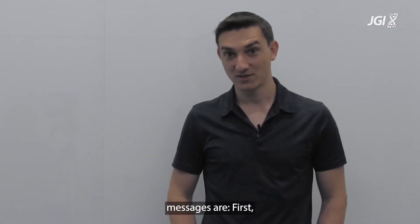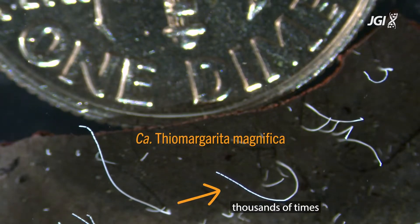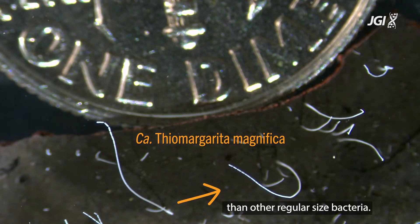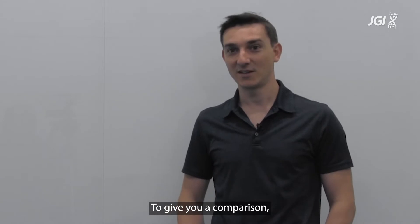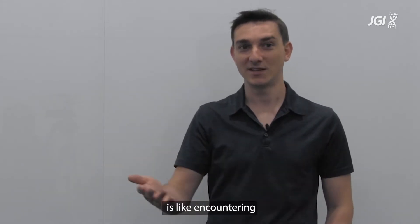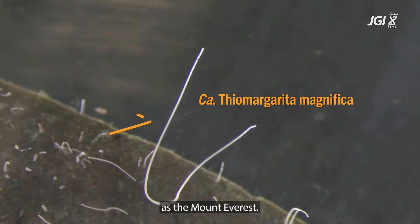The two take-home messages: first, it is a very, very big bacteria — it is thousands of times larger than other regular-sized bacteria. To give you a comparison, discovering this bacterium is like encountering a human being that would be as tall as Mount Everest.